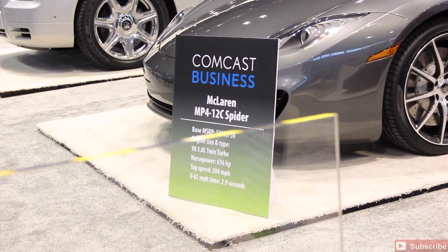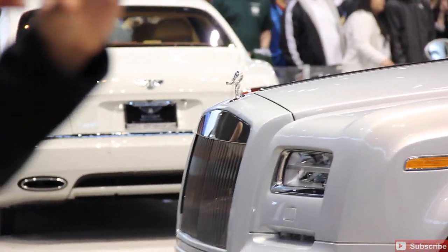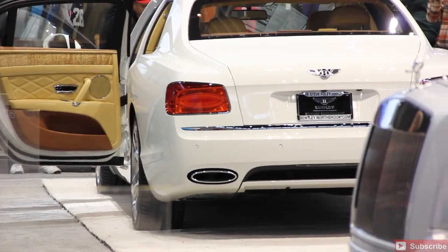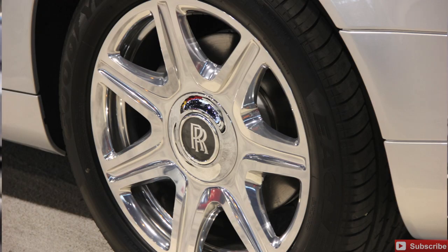You can see another shot there of the 2014 Rolls Royce Drophead — the Phantom Drophead Coupe. We'll get to the Bentleys in a second, but you can probably see that in the background, just over the lady on the Rolls Royce. We'll get to those here in just a second because they're gorgeous vehicles here. Rolls Royce had an appearance. McLaren also had an appearance.